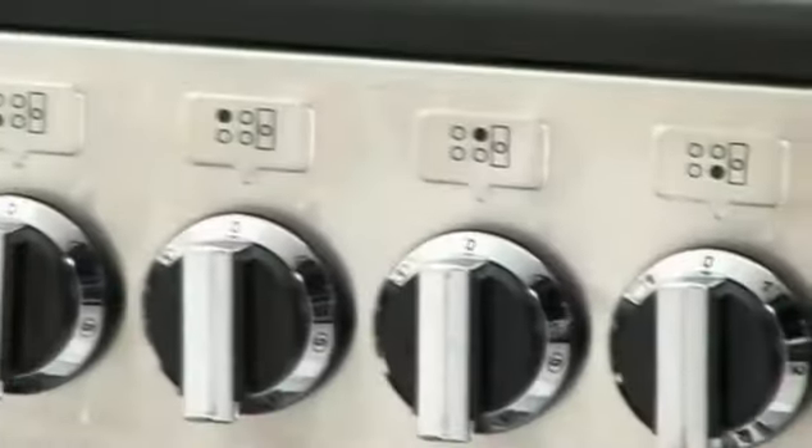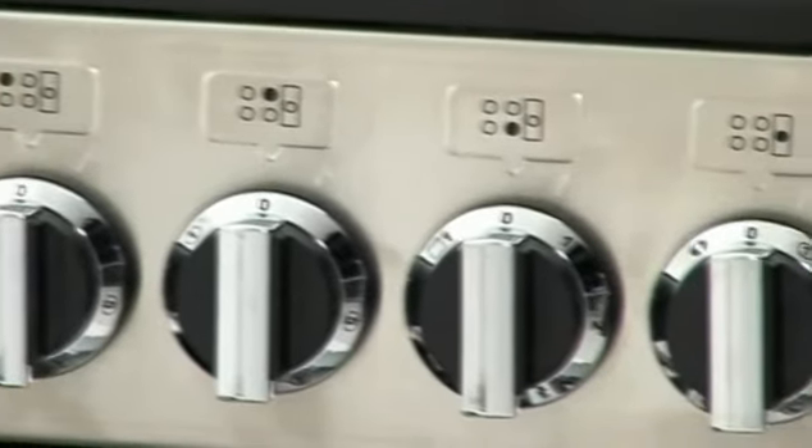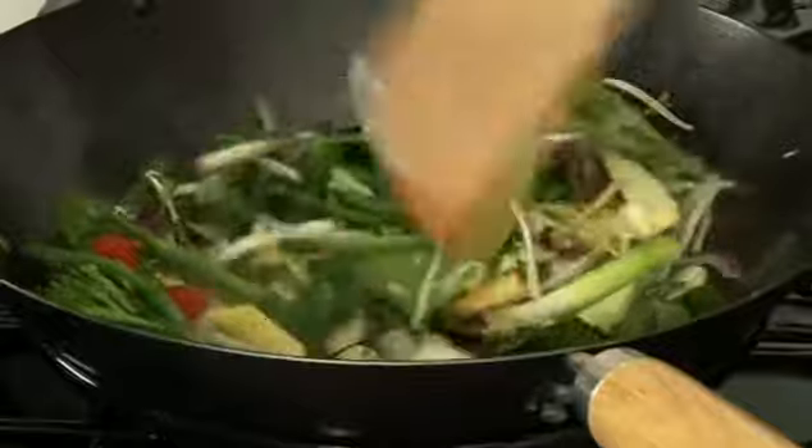Moving up to the hob area, the model featured here is the all-electric Ceramic Professional Plus, which boasts five heat zones in varying power ratings. The dual fuel and gas models both come with five gas burners, including a powerful triple ring wok burner and sit-on griddle plate.